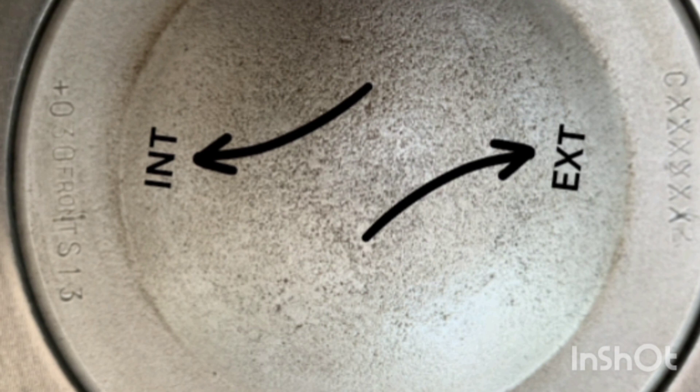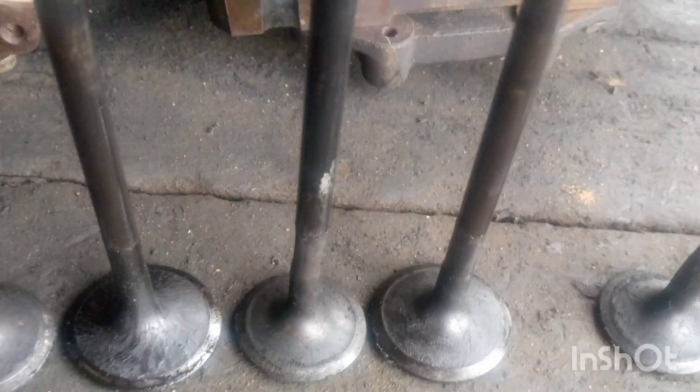When you see EXT, it is telling you that on that very side your exhaust pocket must be. So while assembling an engine and you see the mark, pay attention to it — it will help you know how to position your piston, which is very important. If you miss the position, your engine may malfunction.